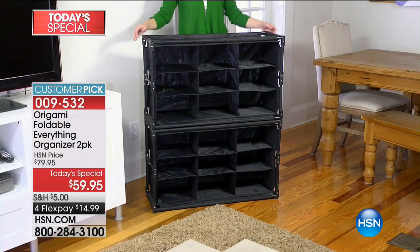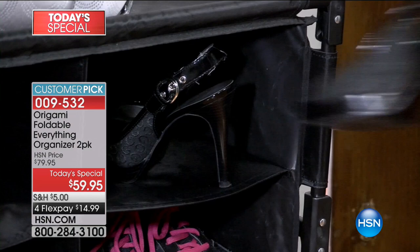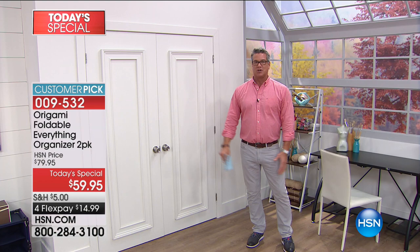It's our Origami two-pack everything organizer, almost perfectly rated across the board on HSN.com with so many five-star reviews. It's ridiculous. It is so smart and so versatile — it will store absolutely anything, whether you're storing your shoes, using it for tools, boots, purses — it doesn't matter.